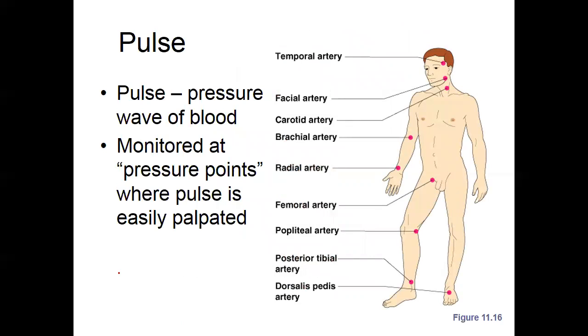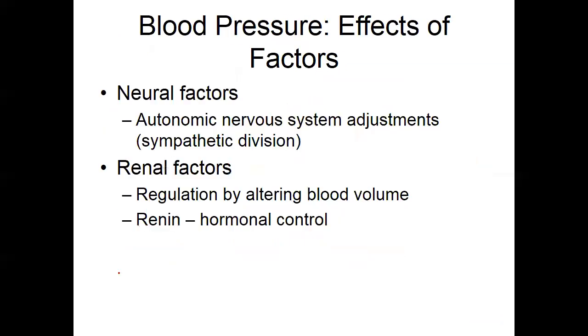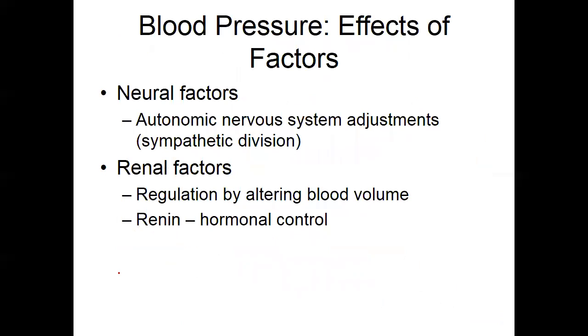Pulses — you should all be well-versed on pulses and know how to check your blood pressure. Things that can affect blood pressure: sympathetic nervous system activation obviously affects blood pressure — your fight-or-flight response. Renal factors — regulation by the kidneys has a huge impact on our blood pressure and circulating blood volume.